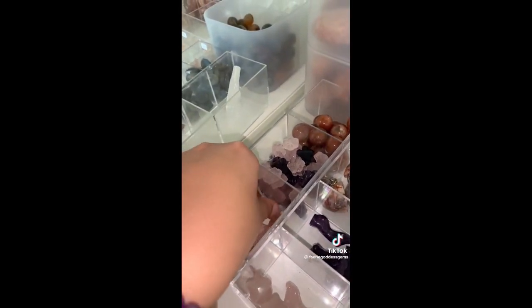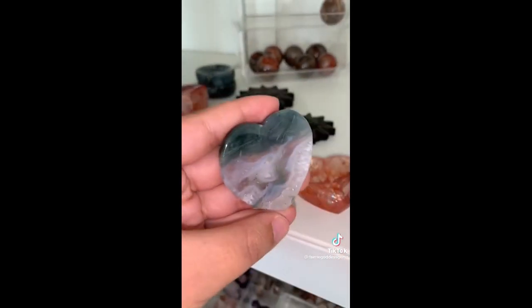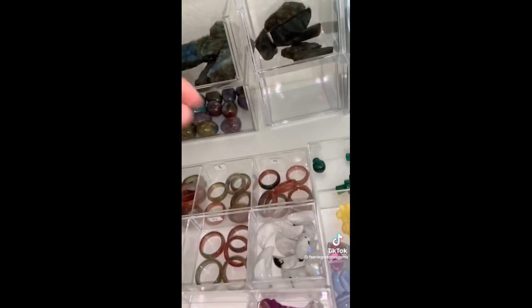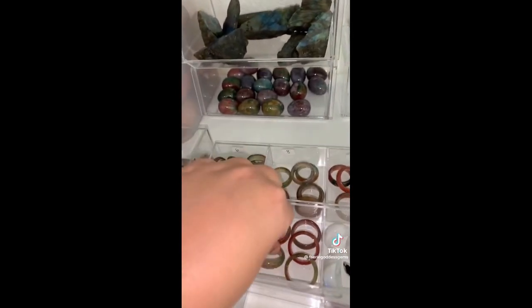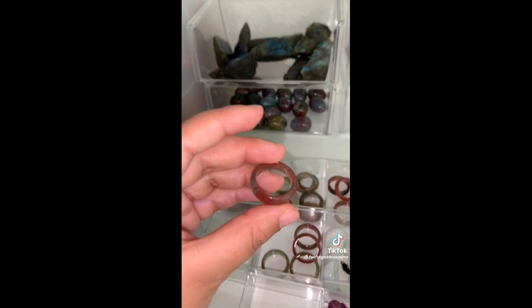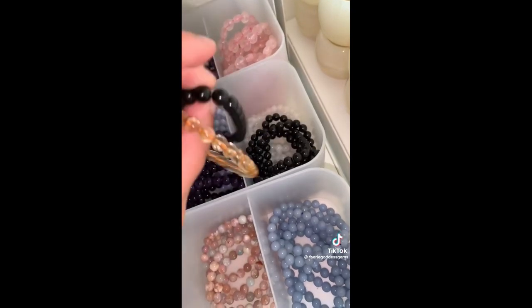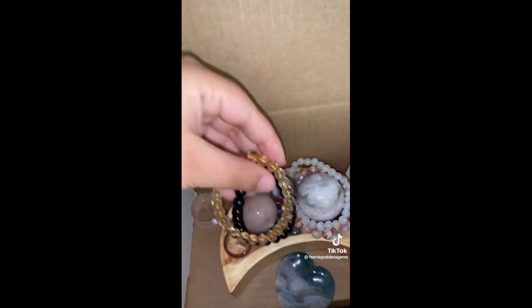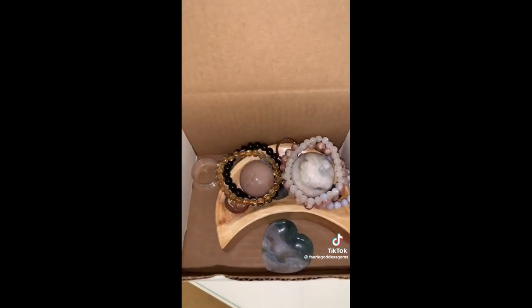A rose quartz mini elephant — so cute! A moss agate heart — very quartz-y and so, so pretty. A colorful moss agate ring in size 9 and another colorful moss agate ring in size 10 — these rings actually make super cute sphere stands for smaller spheres. A golden rutilated quartz bracelet — so much beautiful rutile. And a black tourmaline bracelet — so pretty together. And that is everything. Thank you so, so much Lonnie — this order is gorgeous and I hope you love it.